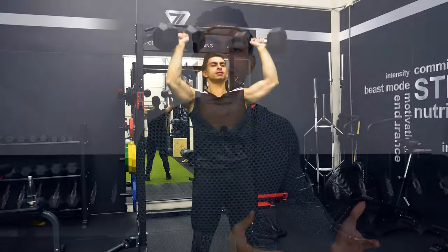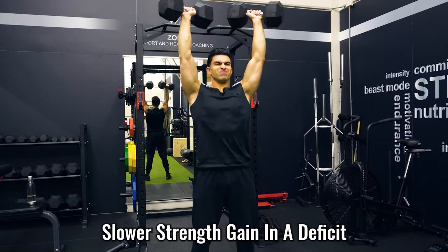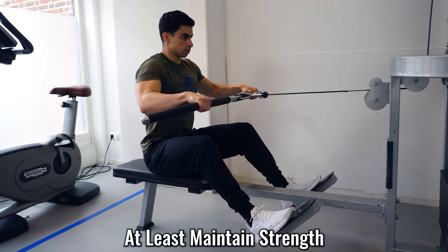A noteworthy training difference while in a calorie deficit is that you might notice your strength development slowing down. Because you are in a deficit, you may sometimes have slightly lower energy levels in training and that can impact performance. Especially as you get more advanced, you will typically notice some slowing of strength progress. But as long as you're able to at least maintain strength, you will be in a good spot to maintain muscle.